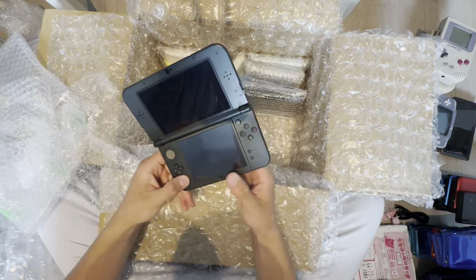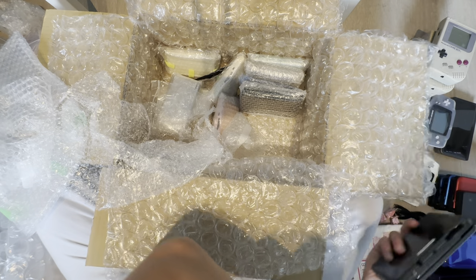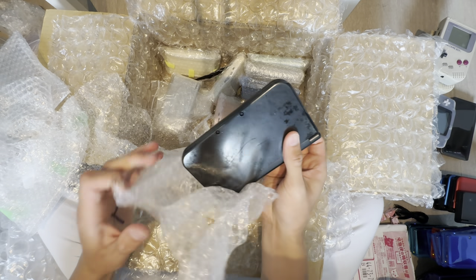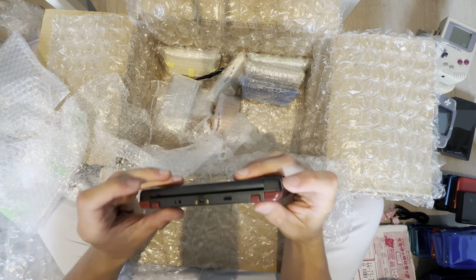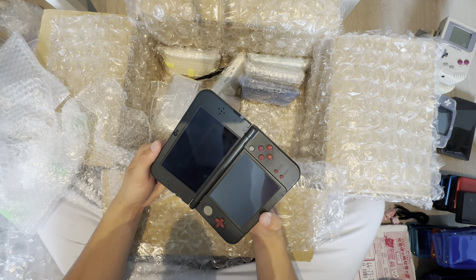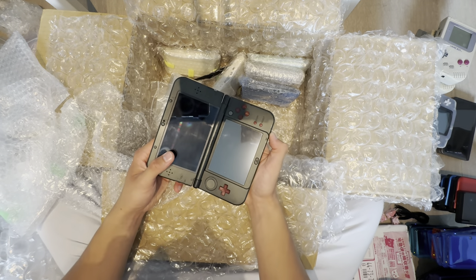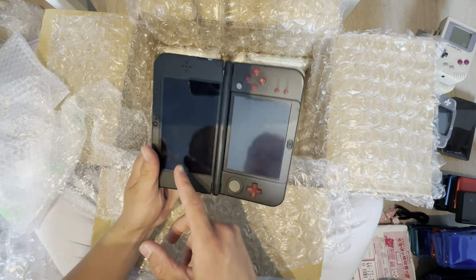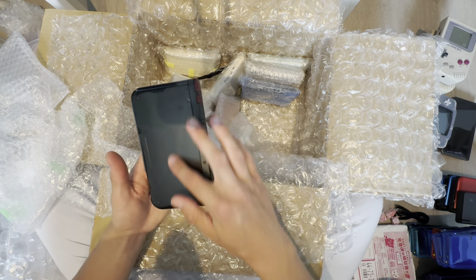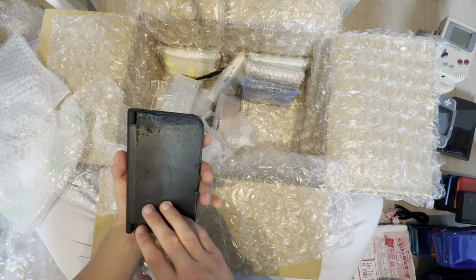New 3DS XL — the covers can be changed and they need to. Needs to charge. They changed the buttons. Did I just buy junk? I think I just bought actual junk. Screen is defective, buttons are aftermarket, it does not power on, covers are non-usable, and I can see it's been taken apart without being put back together well.